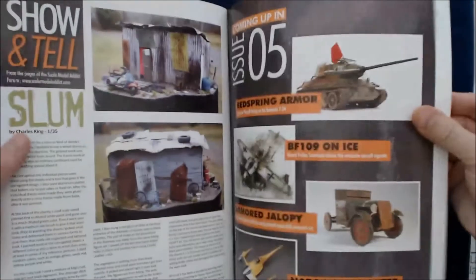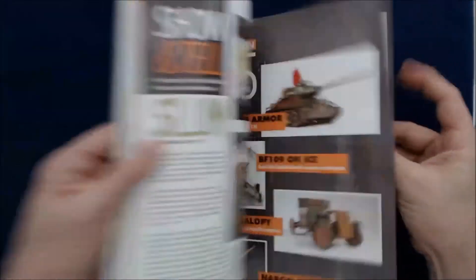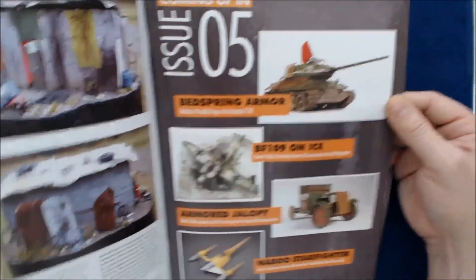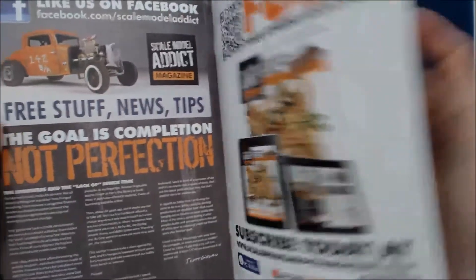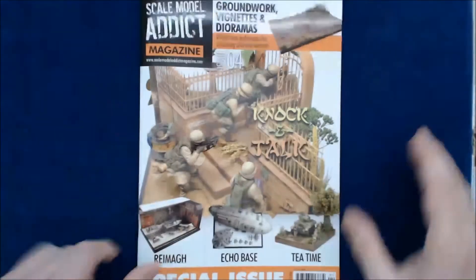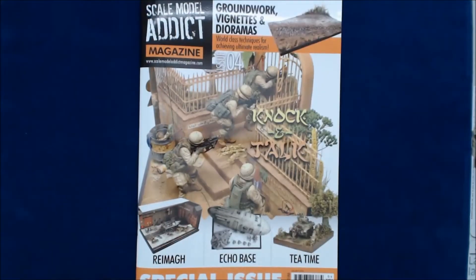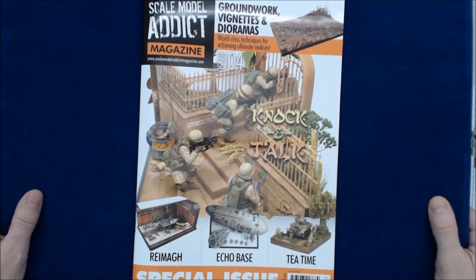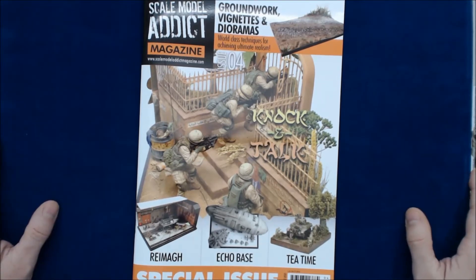I'm just giving you the quick flip-through version. Lots of good content in there — they even teased the next issue, number five, which is probably already out. I did get this one a while back and I apologize I should have had it out sooner, but we've just been overhauling our book area and I was waiting to do some of these so they could go out with the revised book and magazine section.